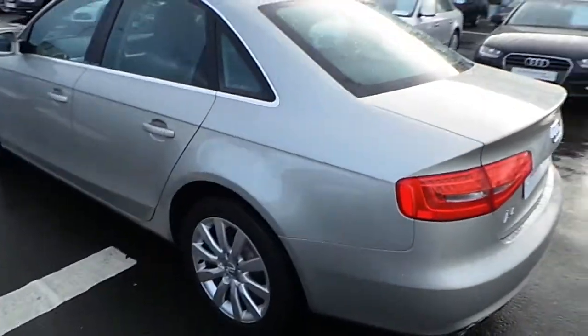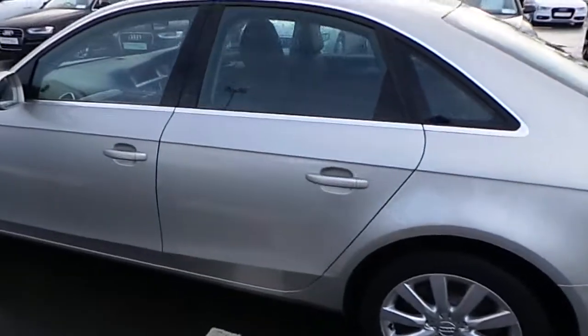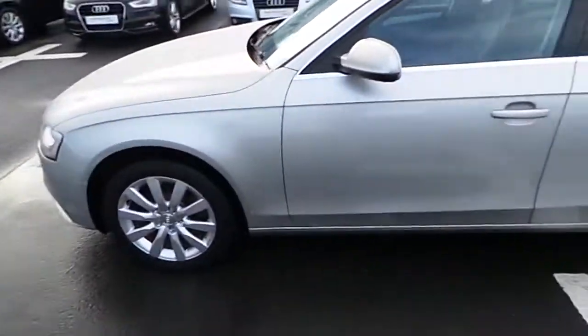For any more questions or queries in relation to the A4, please don't hesitate to call our Audi sales team in Limerick. Thank you!